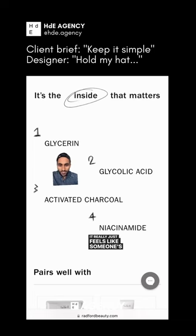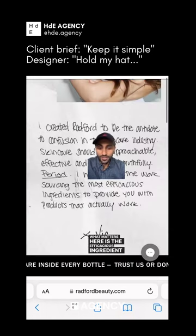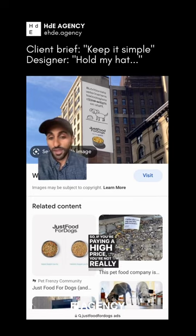It really just feels like someone's sketching on a notepad. They're really trying to communicate this idea that they are only paying attention to the product — what matters here is the efficacious ingredients, but not any kind of fancy packaging. Kind of reminds me of the direction of this Just Food for Dogs ad, which communicated: hey, we're not going to pay for this fancy billboard, but we really care about the quality of the food. So if you're paying a high price, you're not really paying for that marketing.